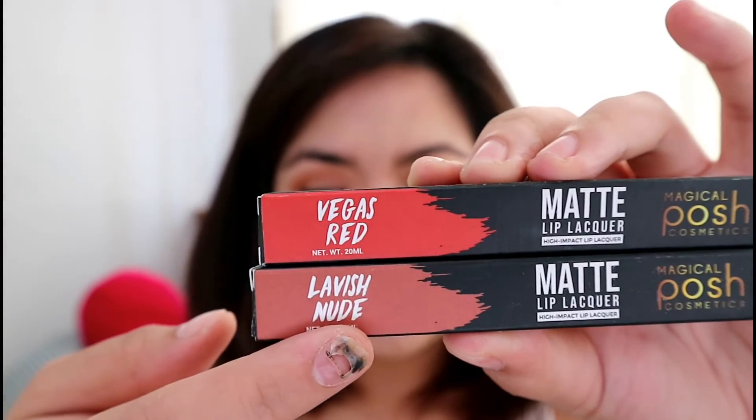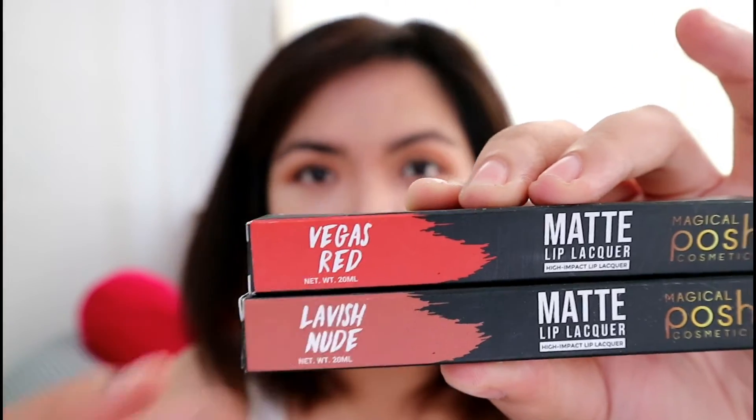They have the Lavish Nude and the Vegas Red. It says here that the matte lip lacquer achieves high-impact color with richly pigmented, silky smooth formula. The quick-dry formula glides on effortlessly to leave a gorgeous matte finish that is smudge-proof and long-lasting. We'll see later if it's really smudge-proof and long-lasting — I hope this one makes it to my top 5 or top 10 favorite lip products.